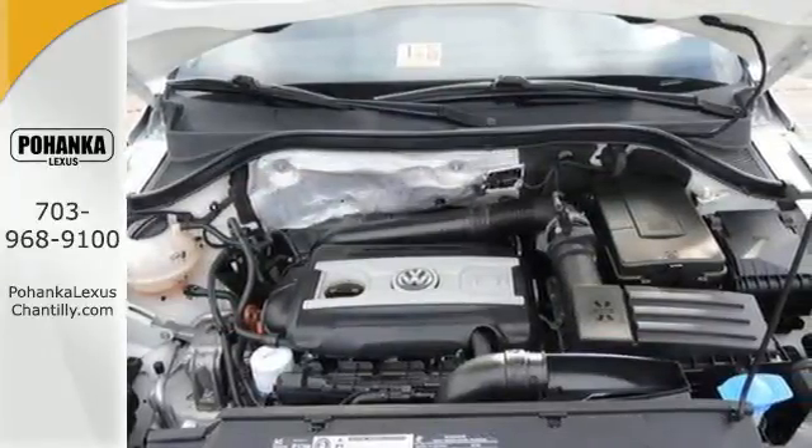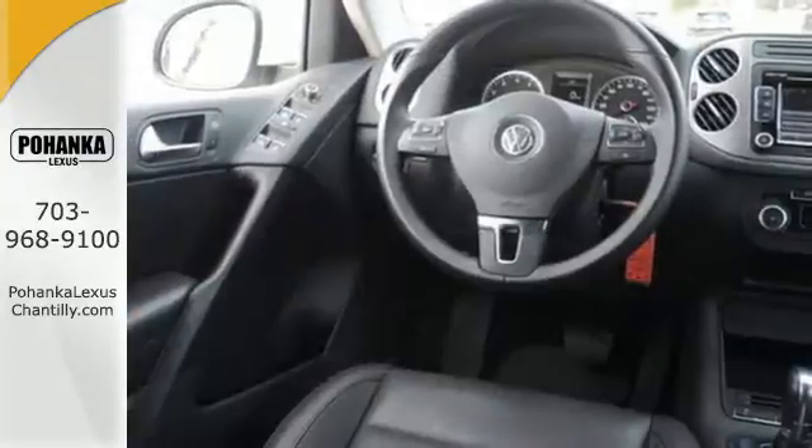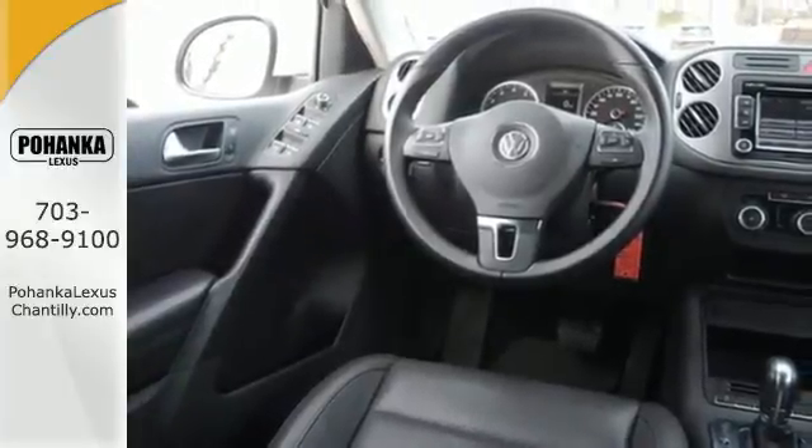If you're in the market for a compact crossover loaded with versatility, performance, and technology, look no further than this awesome Tiguan.